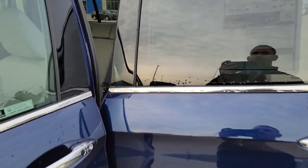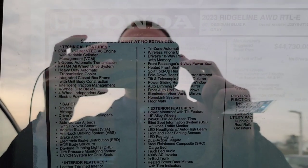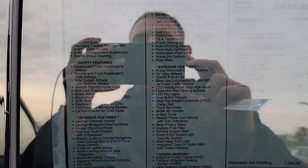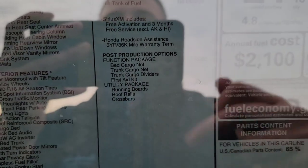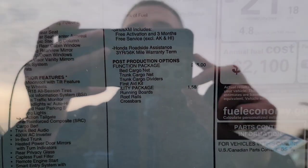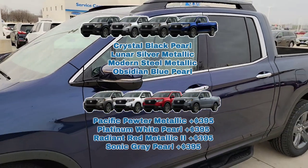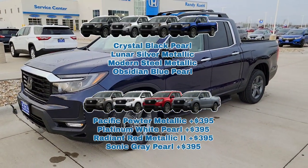Here's the list of standard features we're going to cover today. For those looking at the RTL-E, it's going to have all this. The only difference may be the packages Honda puts on those vehicles. This one is Obsidian Blue Pearl. I'll also post additional color options so you know what's available — and note there's a surcharge for certain colors.